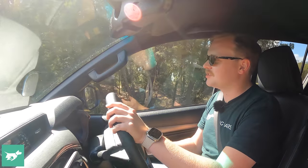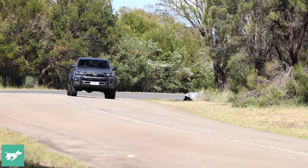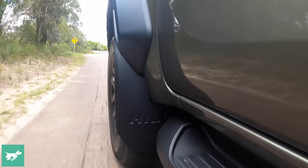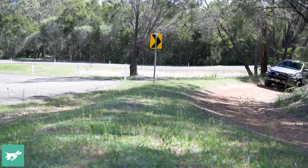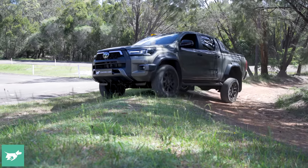Despite all these changes to the aesthetics and mechanicals of the Rogue, the price hasn't changed — I can't remember the last time I heard that in 2022, but it's kind of generous of Toyota. And this isn't just some sticker pack or aftermarket box fenders from the local Repco; there are actual deep mechanical changes that have happened to this spec of Hilux.